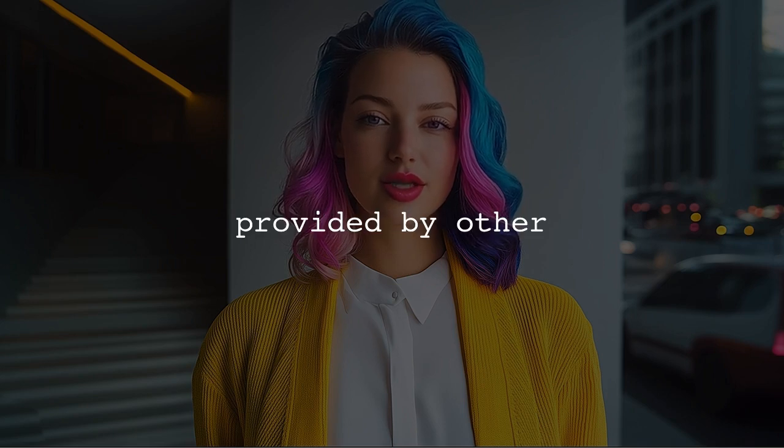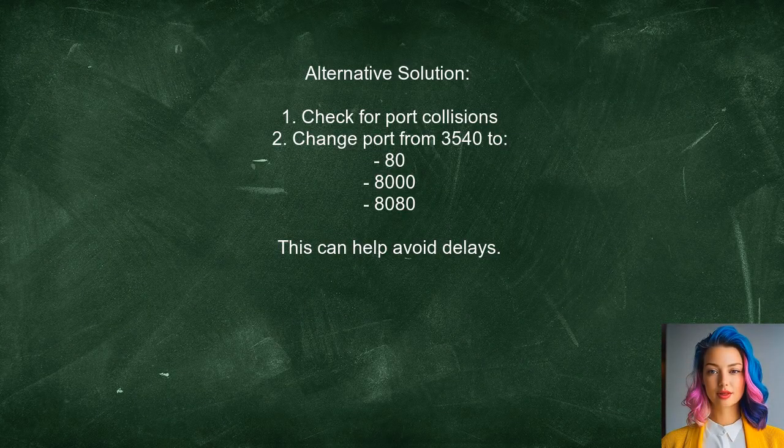Now let's look at answers provided by other users. One user suggests that the lag you're experiencing might be due to a port collision. They point out that you're using port 3540, which is the default for a TCP/UDP port finder. To resolve this, they recommend switching to a different port like 80, 8000, or 8080, which are commonly used for web servers.